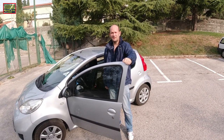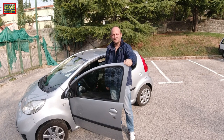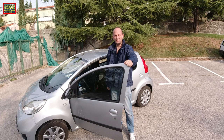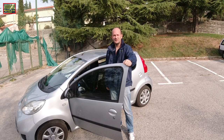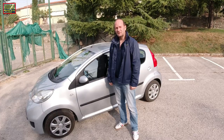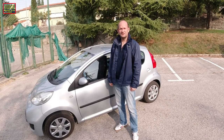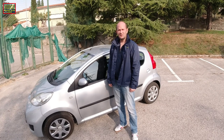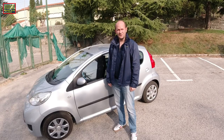Hi guys, this is RRR Refuel Ride Race channel. Welcome to my first test drive — this time the Peugeot 107, a little city car. Stay with me, let me introduce you to the car. Firstly, it is a 2010 model and it has 82, or almost 83, thousand kilometers on the clock.